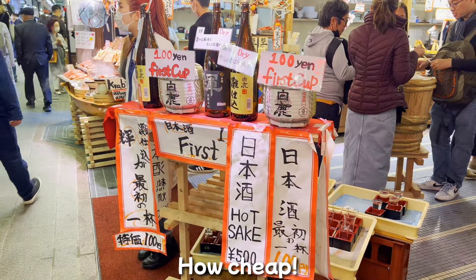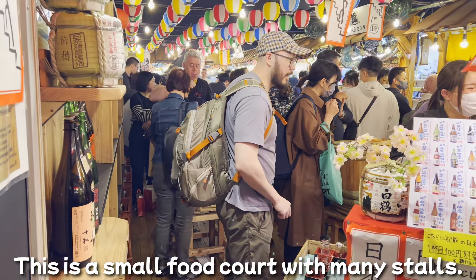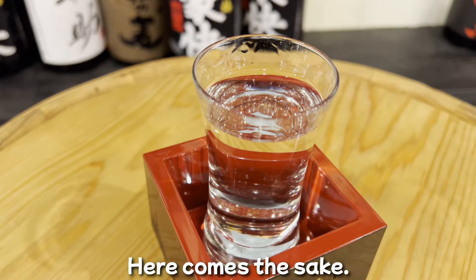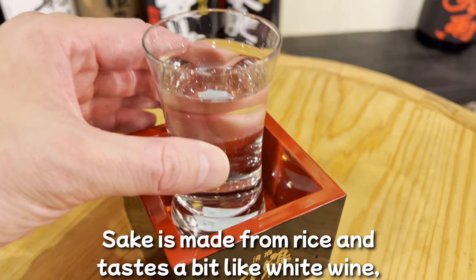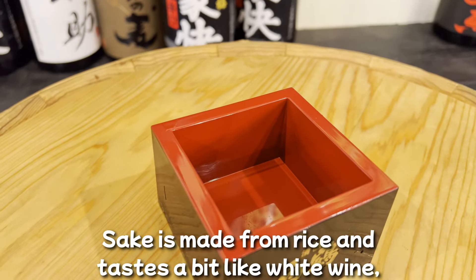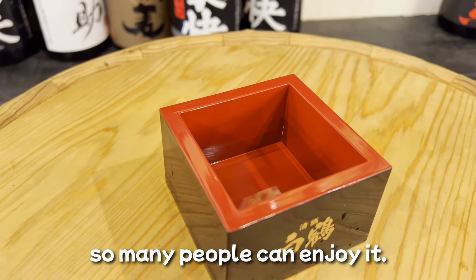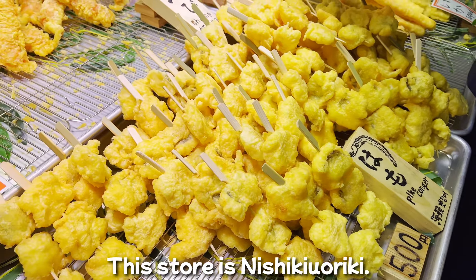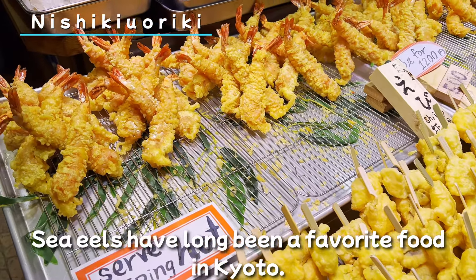You've eaten seafood — don't you want to drink? Look at this: the first glass of sake is 100 yen. How cheap! This is a small food court with many stalls. Here comes the sake. Sake is made from rice and tastes a bit like white wine, so I think many people can enjoy it.